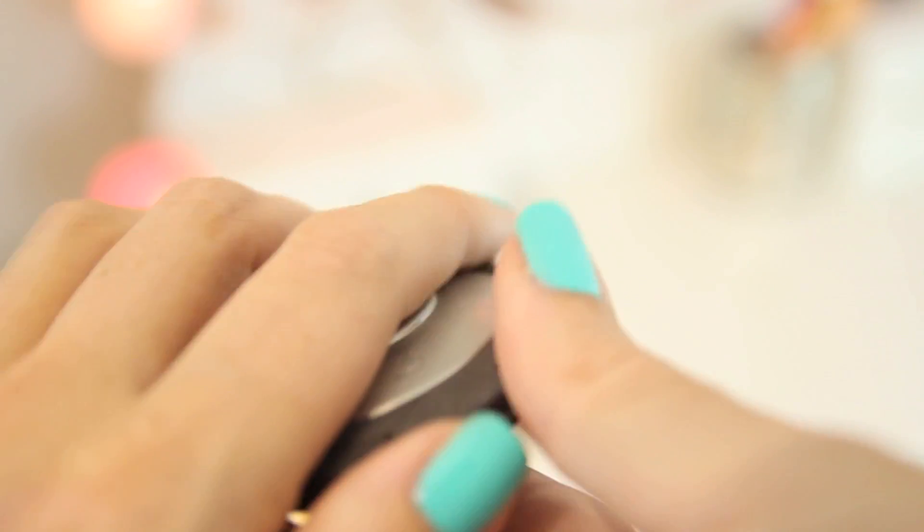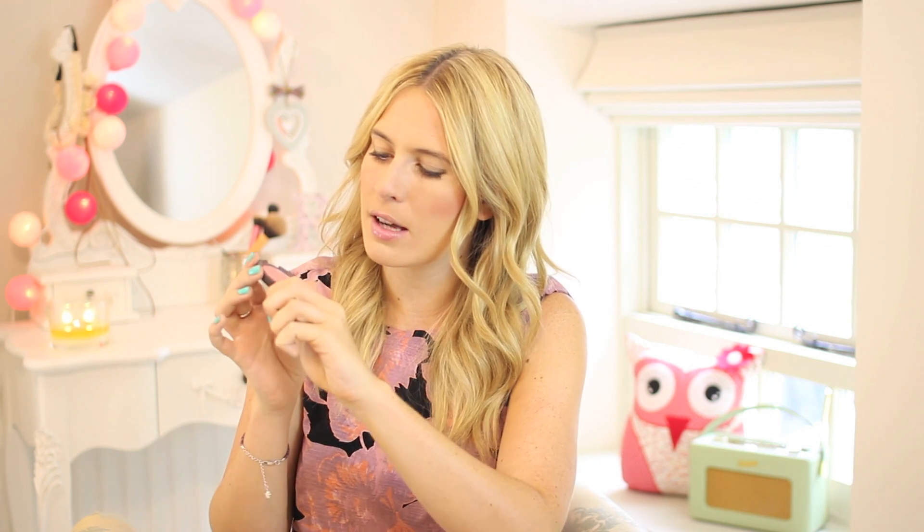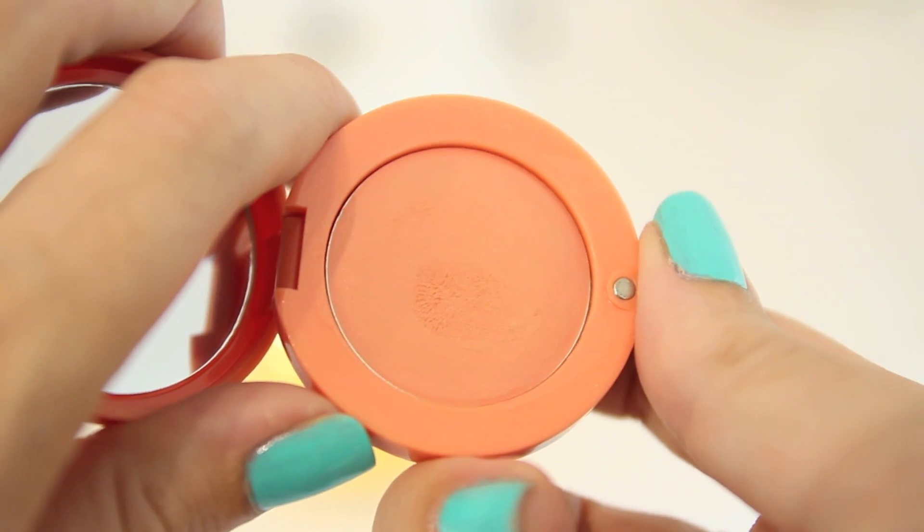On to a couple of blushes. First, the Becca Mineral Blush in Flower Child — I've been wearing this every single day this month. The colour is just beautiful: a pink with a tiny bit of sparkle. I tried their primer once and loved it, and now I'm loving this blusher too. For a drugstore option, there's the Bourjois Cream Blush No. 2 — a very summery, beautiful peach. I'm not usually a fan of cream blushes but this one turns from cream to powder, which is great for combination skin. It's really easy to apply — just dab it on — and it's tiny enough to bung in your handbag without needing a brush.